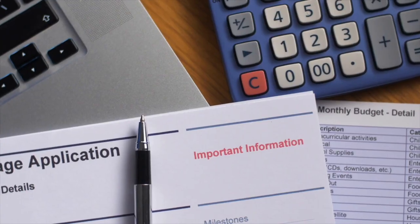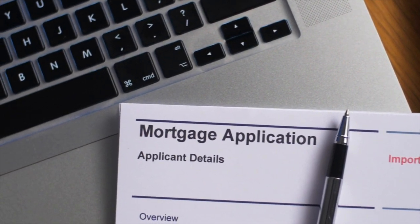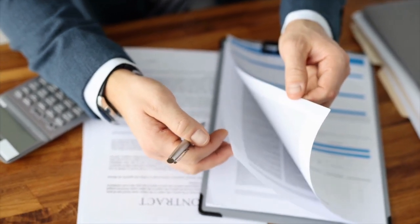So the first thing you need to do, just like we've probably told you a hundred times, is get a pre-approval letter from a lender to prove that you can actually have the funds to purchase the property. Your pre-approval letter is going to be accompanied by something called a purchase agreement, and a purchase agreement is a 12-page legal document stating the terms and the details of your offer.